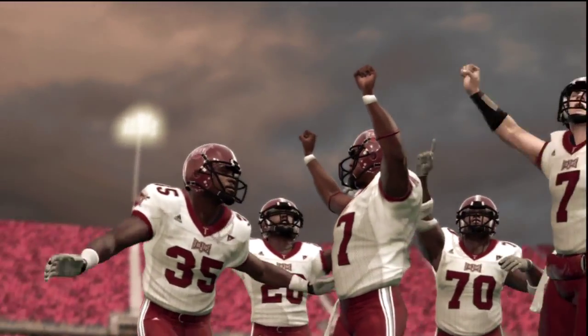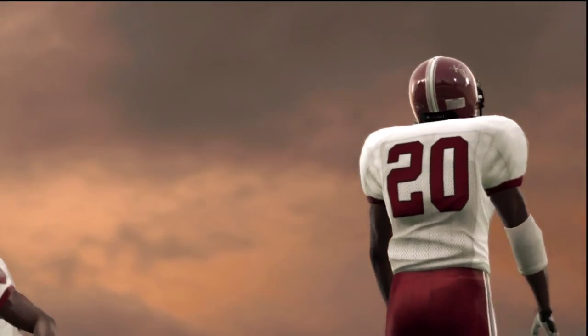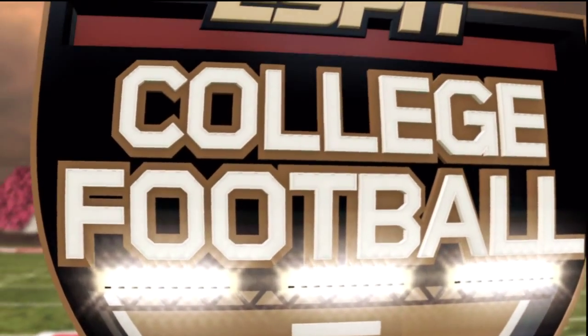And this one comes to an end. Our final score in this game: Troy 14, Arkansas State 7.